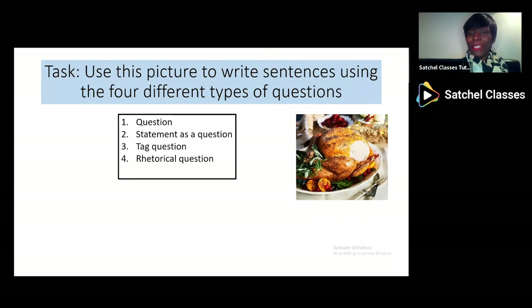I hope you wrote something like: 'Is this turkey or chicken?' — a real question. Then the statement question: 'This is turkey.' The tag question: 'This is turkey, isn't it?' And the rhetorical question: 'Do you expect me to eat that?' So you've got different types of questions and the question marks show the end of the question.